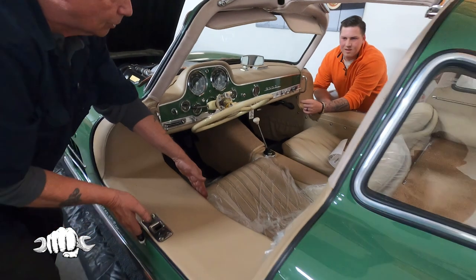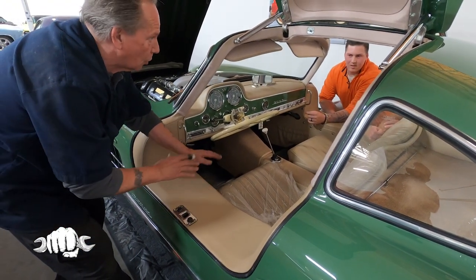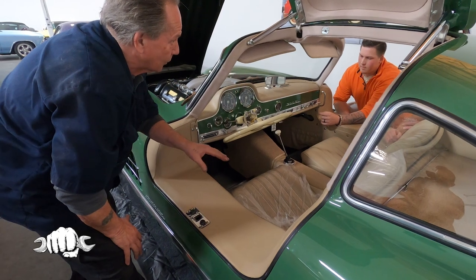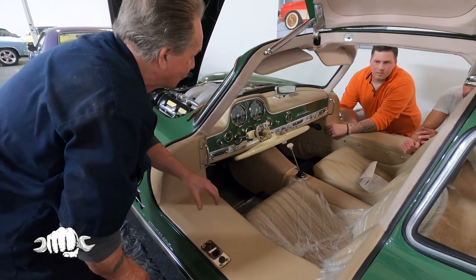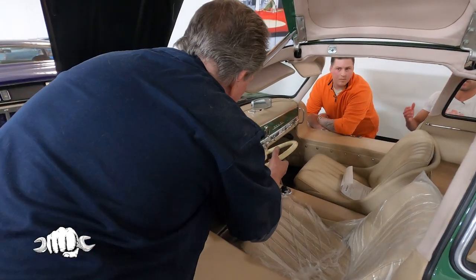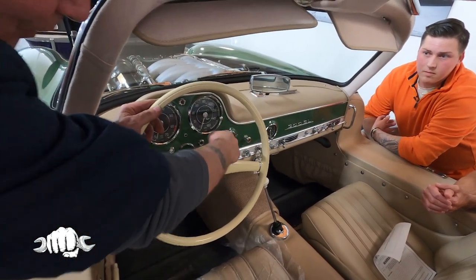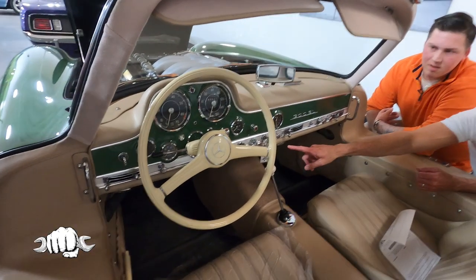The reason for the width of the car comes down to the tubular framing. This car is built like one of those Baja race trucks as far as the frame goes. SL stands for Super Light — the frame itself weighs like 180 pounds. It's a very light frame vehicle, all powder coated. And the ignition is in the center — that's a unique little feature.